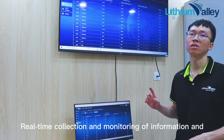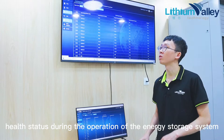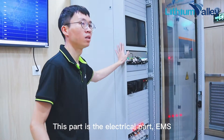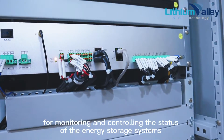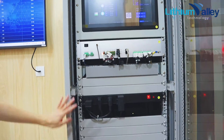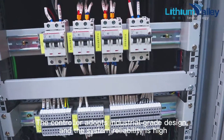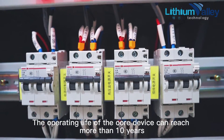This enables real-time collection and monitoring of health status information during the operation of the energy storage system. This part is the electrical compartment. The EMS for monitoring and controlling the energy storage systems can be distributed according to the project situation and can connect flexibly to various protocols. The controller adopts industrial-grade design, system reliability is high, and the operating life of the core device can reach more than 10 years.